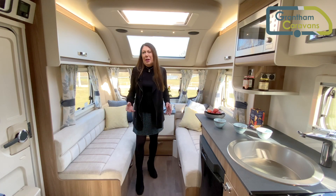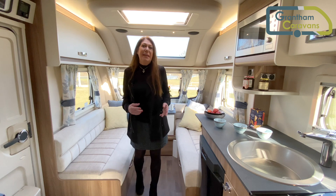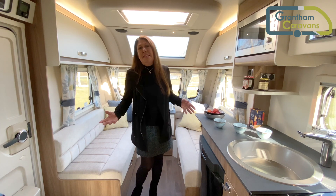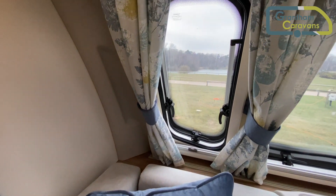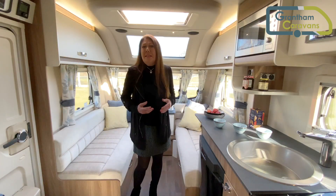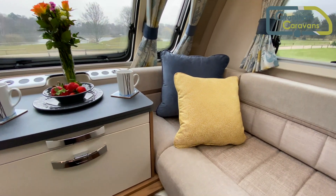The Sienna range is based on Swift's best selling Sprite range. Compared to the standard Sprites, Siennas have curtains with double the fabric width and also pleated polyester blinds. There is a luxury feel to these caravans with a bright, fresh and unique fabric scheme.